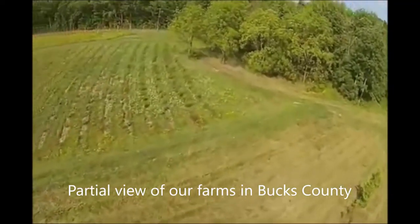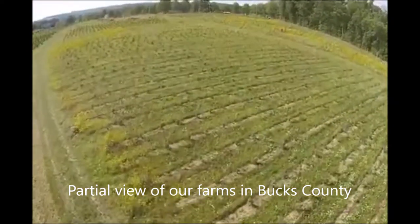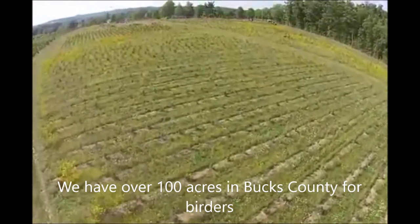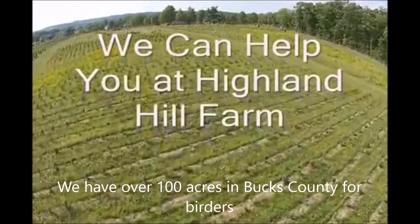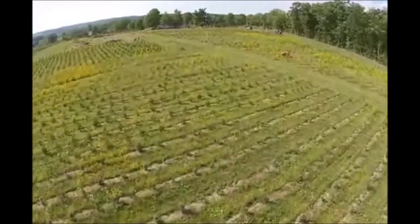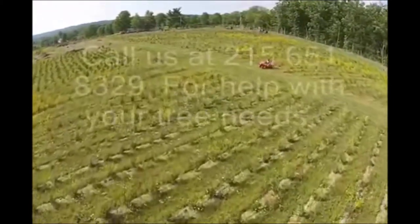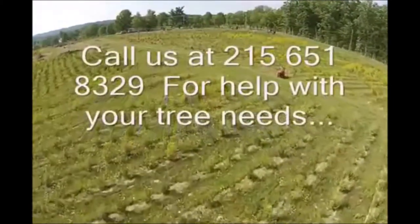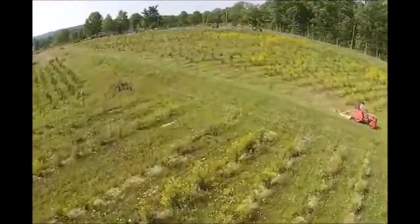This is a partial view of our farms in Bucks County. There are all kinds of habitats here for birds to be found, and we have over 100 acres in this area for you to come and see birds. We plant all kinds of trees, and we have thousands of trees available at Highland Hill Farm. You can call us with your tree needs at 215-651-8329.